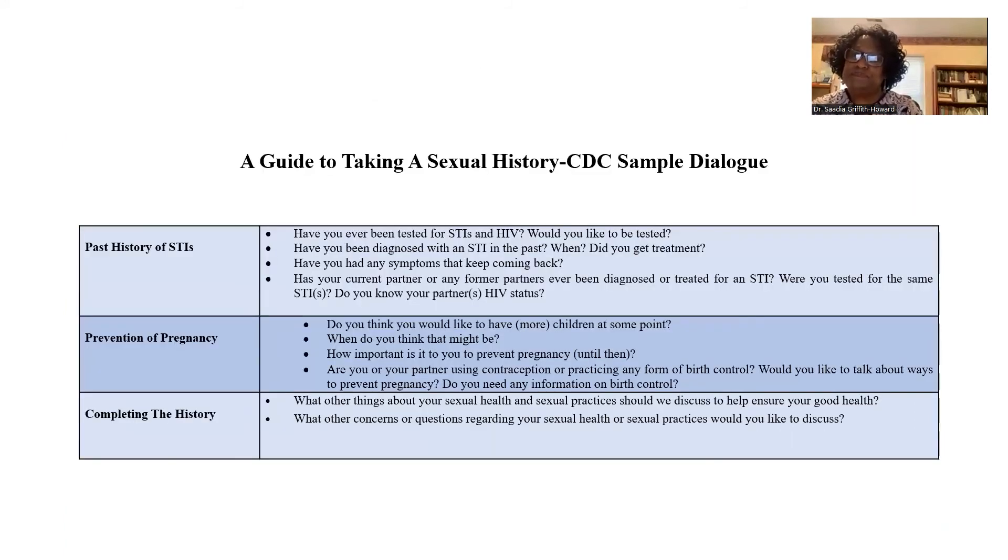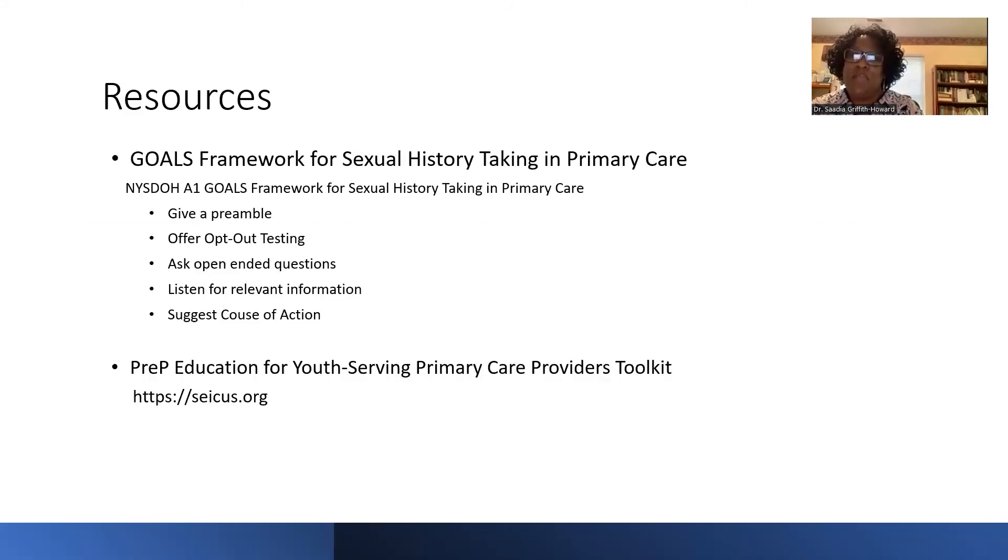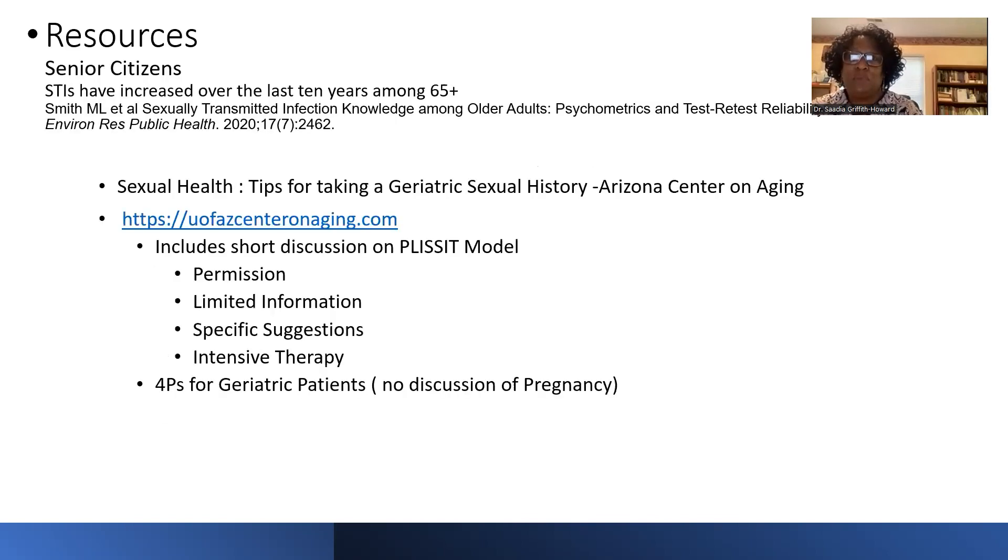There are other tools as well. There's the GOALS tool from primary care, from the New York State Department of Health. GOALS means: Give a preamble — 'I discuss this with all of my patients'; use Open-ended questions; listen for Relevant information; and Suggest a course of action. There's also PrEP education that includes sexual history-taking from the SIECUS Foundation.